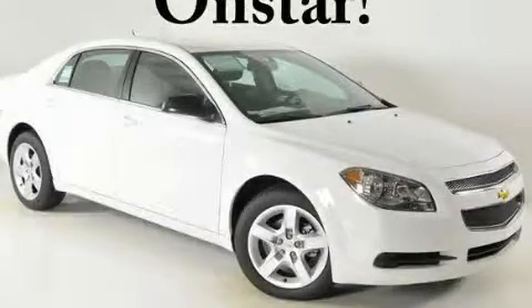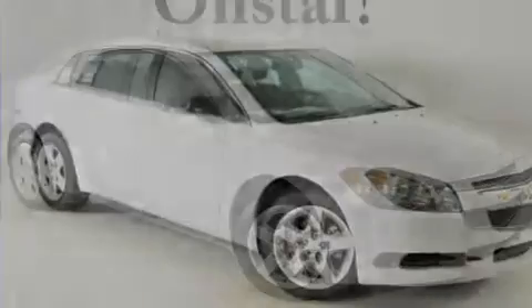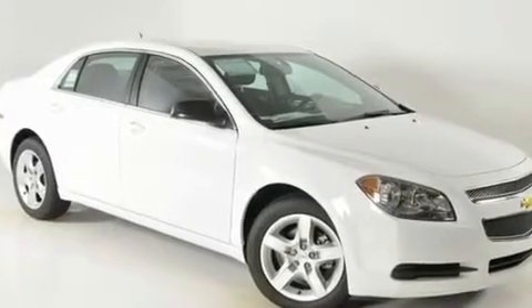This is a brand new 2011 Chevrolet Malibu. It features a 2.4 liter 4-cylinder engine and a 6-speed automatic transmission.